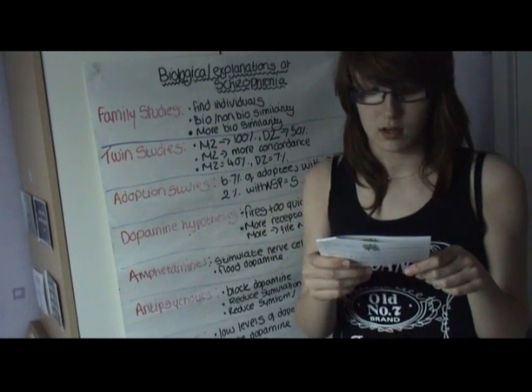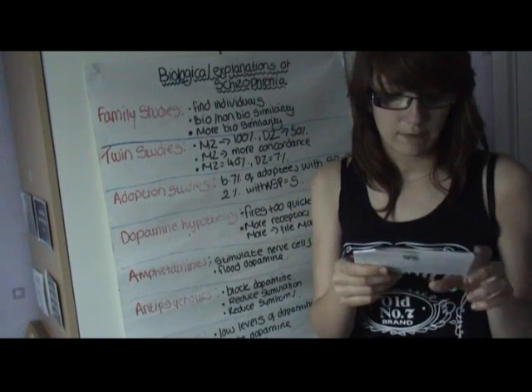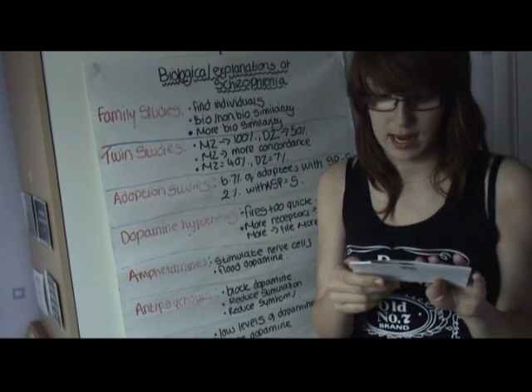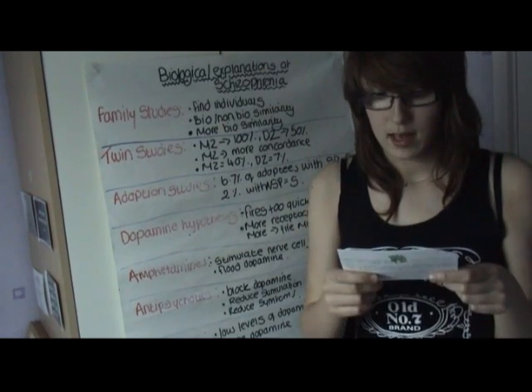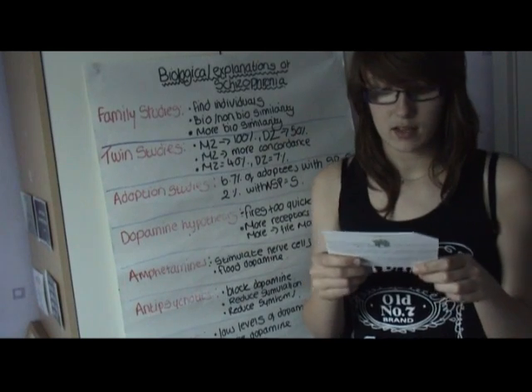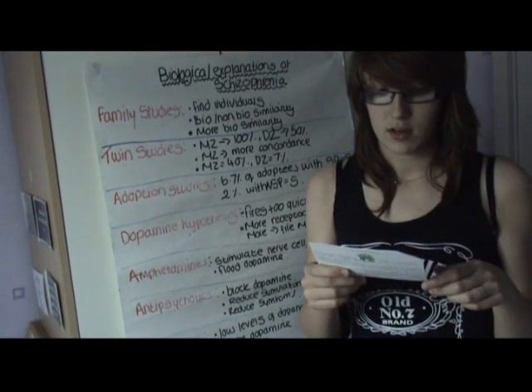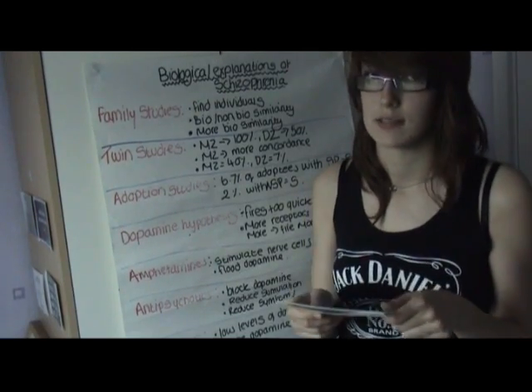This was shown in a study on the different drugs that can affect the schizophrenic symptoms. Amphetamines were found to be a dopamine agonist, which stimulate the nerve cells which contain dopamine and therefore cause a flood of that neurotransmitter. Antipsychotics block the action of dopamine, which in turn reduces stimulation and have been shown to reduce the symptoms of schizophrenia.